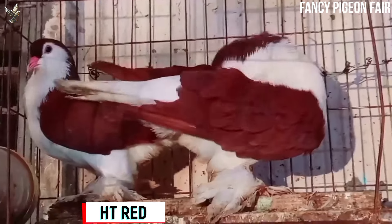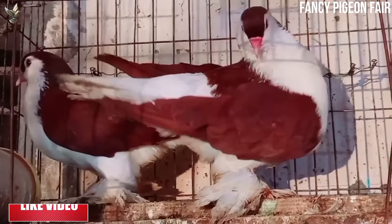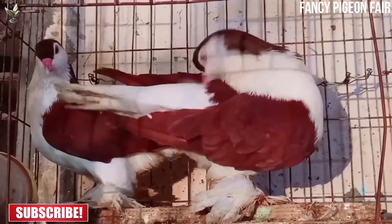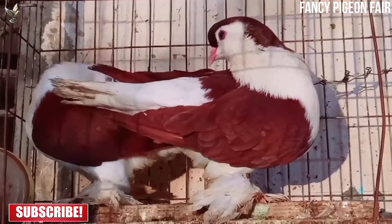Males are generally larger than females. The base color of the body is white, with a secondary color beginning at the juncture of the beak and wattle and spreading downward.